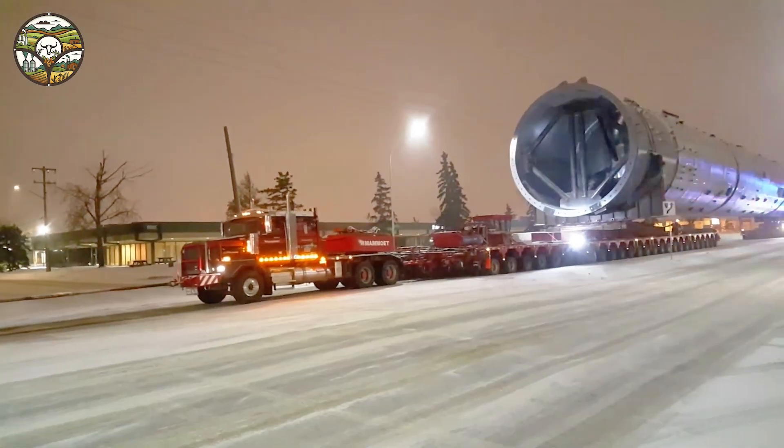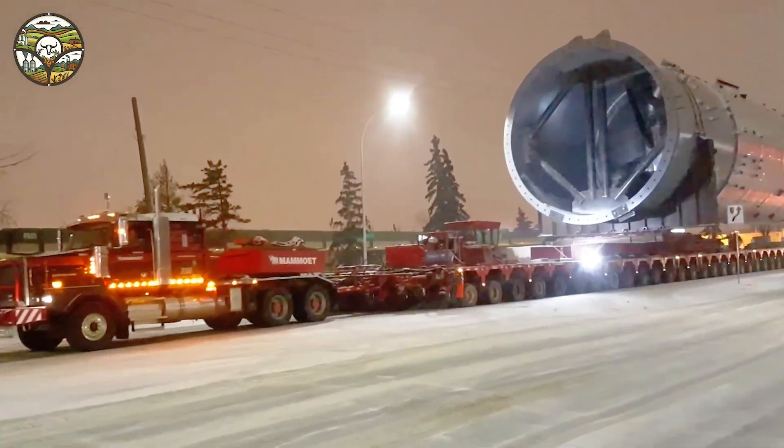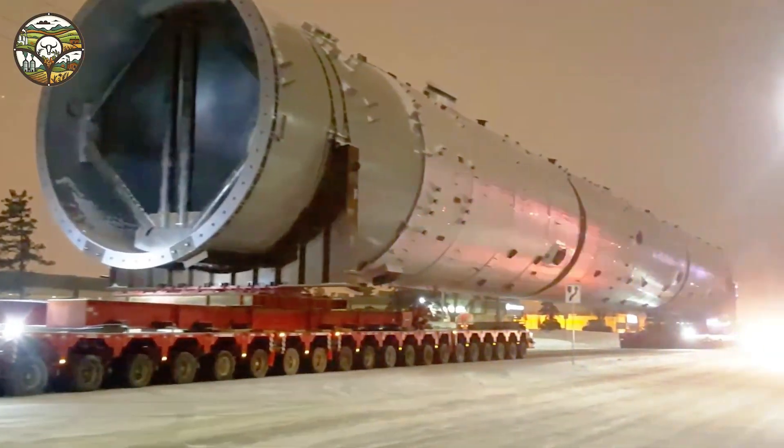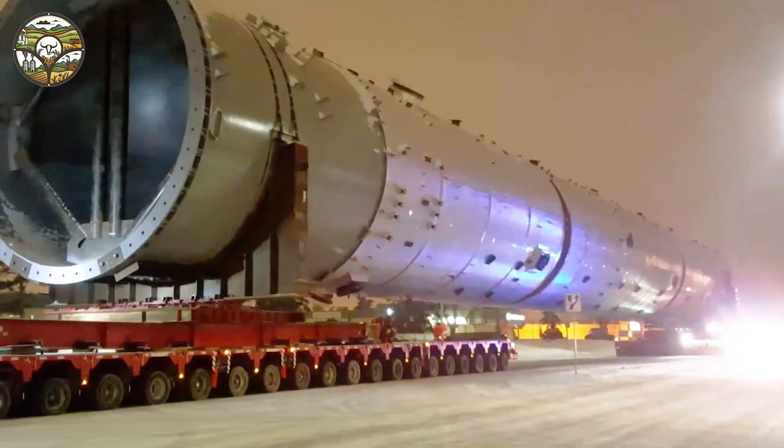Do you want to see these modern technologies in action? Watching powerful trucks transport animals or massive equipment will surely amaze you with the strength and sophistication of modern technology.